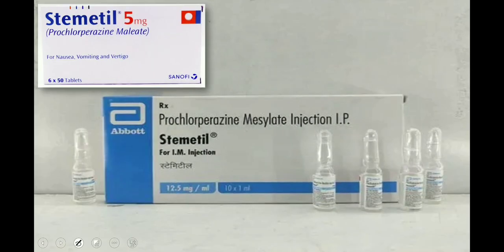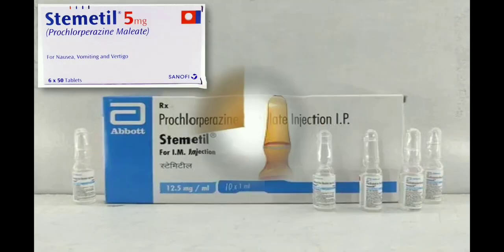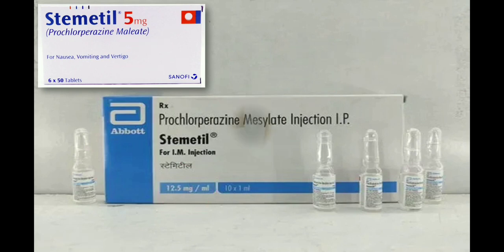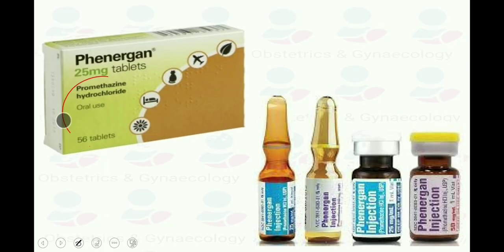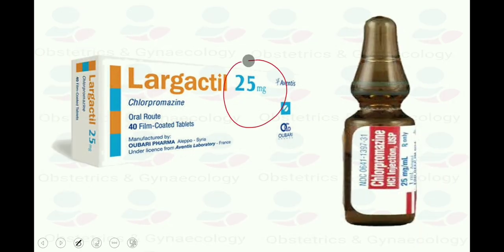Prochlorperazine 5–10 mg 6–8 hourly orally; if IM or IV route, 12.5 mg 8-hourly; per rectal route 25 mg daily. Promethazine 12.5–25 mg 4–8 hourly — oral, IM, IV, or per rectal. Chlorpromazine 10–25 mg 4–6 hourly oral, IV, or IM; or 50–100 mg 6–8 hourly per rectal.